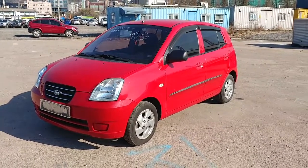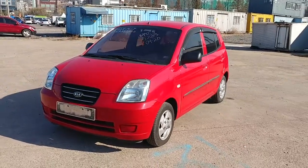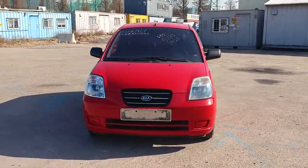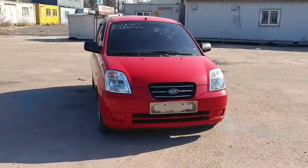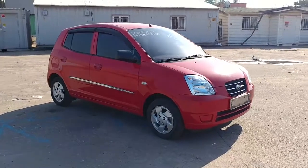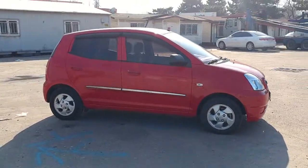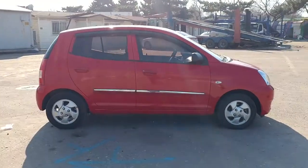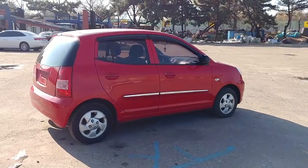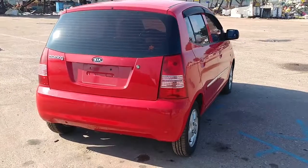Hello everyone, this is IM Motor Group from Korea. Today we're going to introduce a 2008 Kia New Morning. This is a manual transmission and the option is LX with a low wheel. It is pretty quiet.